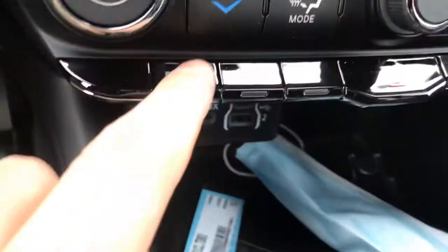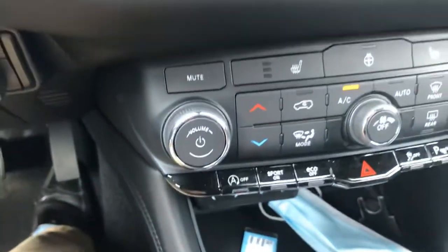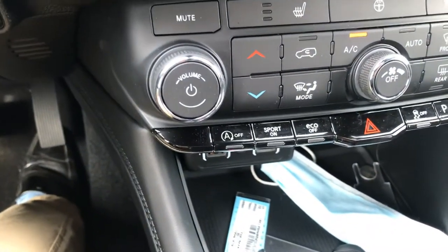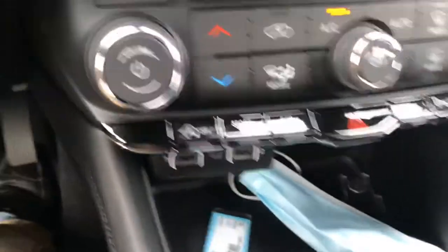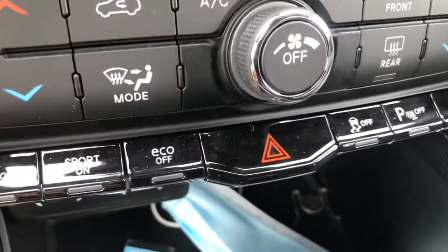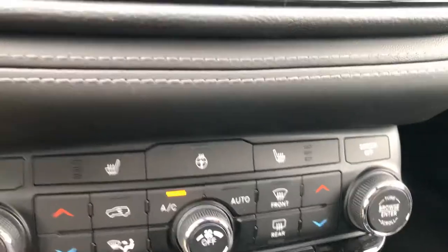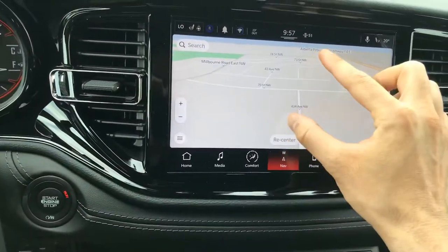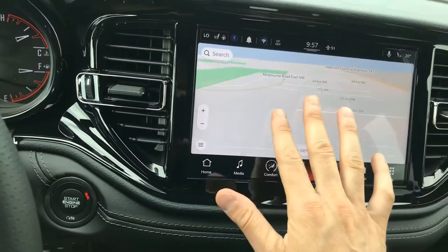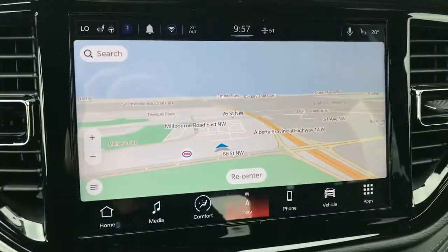You have an automatic start-stop mode — so when you're at a traffic light, it'll actually kill the engine just to help you save some fuel, but it will keep all your other systems on like the AC and electronics. You have a sport mode, an eco mode, and you also have selectable parking sensors that you can turn off. Heated seats in the front, heated steering wheel. Nice big screen — this is Dodge's new infotainment screen, almost just like using your iPad, super easy to use, and the quality is really, really crisp.